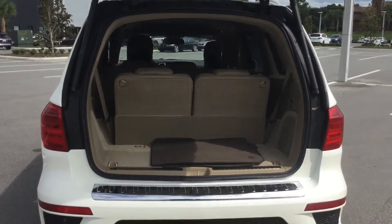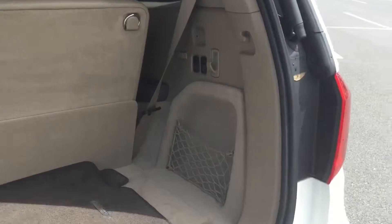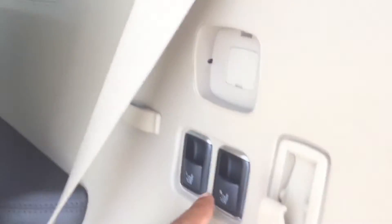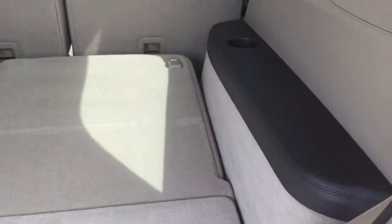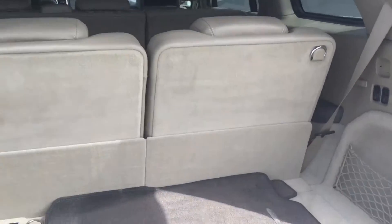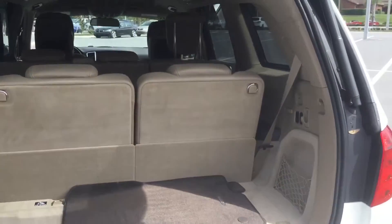In the trunk you can let down the two rear seats — just fold down the right side and bring it back up. It's nice and easy with no hassle whatsoever.